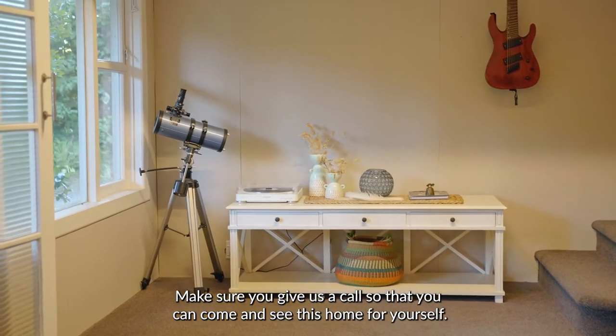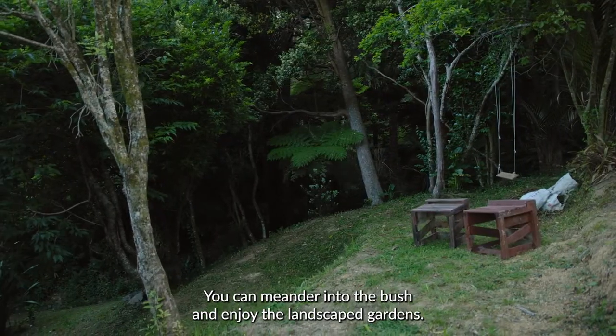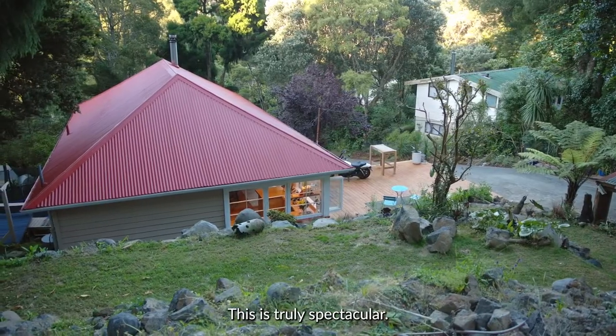Make sure you give us a call so that you can come and see this home for yourself. You can meander into the bush and enjoy the landscaped gardens. This is truly spectacular.